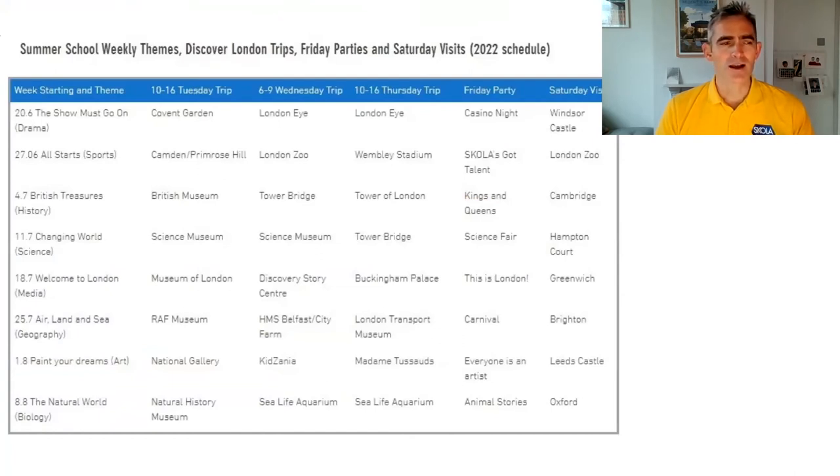This is the schedule for 2022 — it starts on the 20th of June and each week has a theme that links the classroom work with the excursions. Our 6-to-9 year old group has an excursion on Wednesday afternoon, and our 10-to-16 year old group have two excursions per week on Tuesday and Thursday afternoons. On Friday, everyone presents and there's a party, usually in the park.